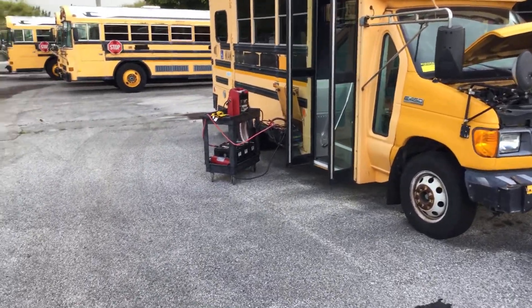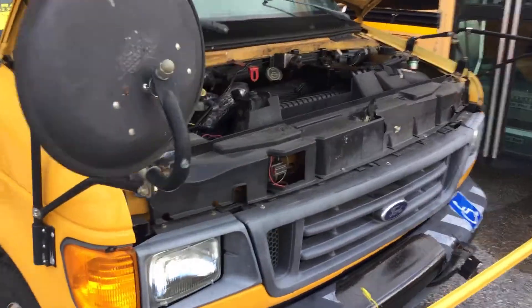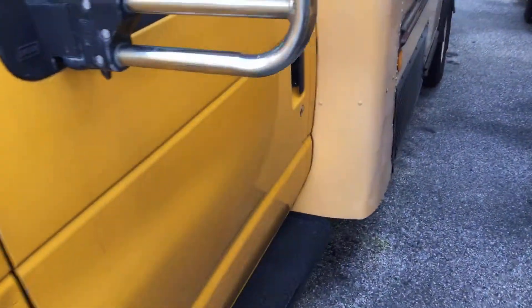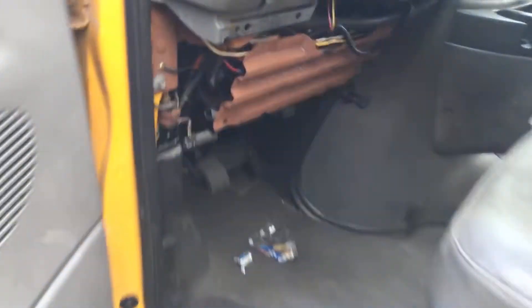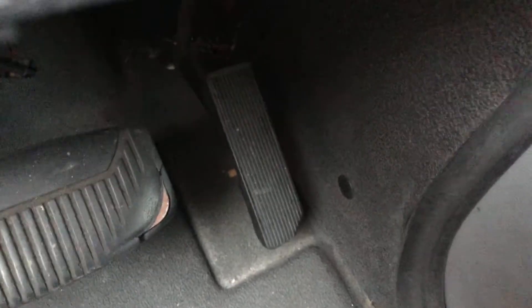I got my jump box on it and I hit the key and it just does a ticking sound. The motor doesn't turn over, the starter doesn't turn — it just does a ticking sound. I'll try and show you. That's all she does.